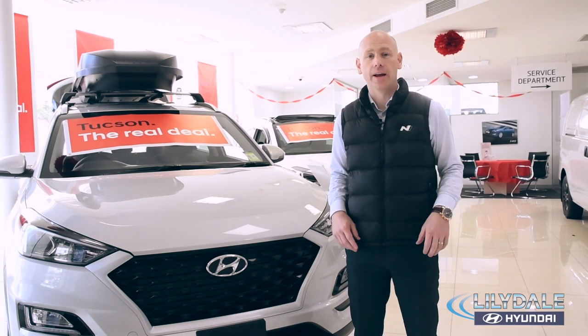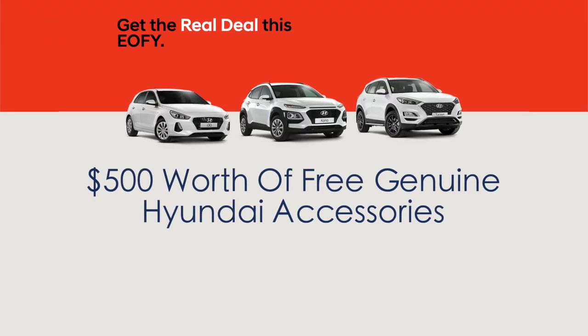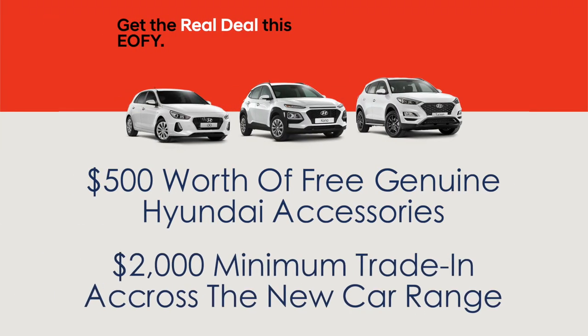Plus, exclusive to Lillydale Hyundai, we're offering $500 worth of free accessories and a massive $2,000 minimum trade-in across the new car range.